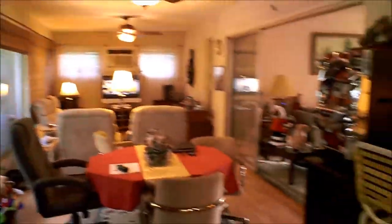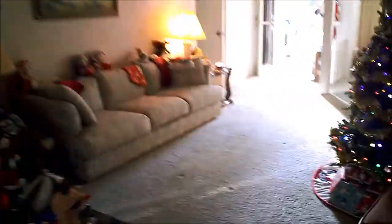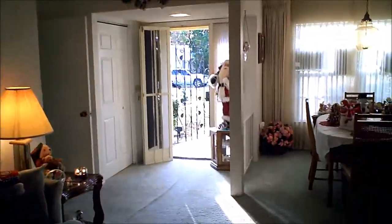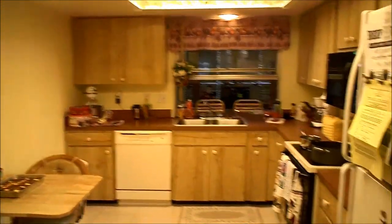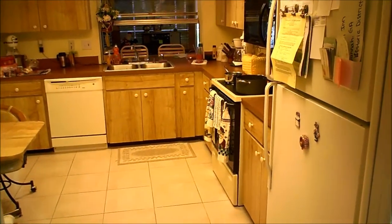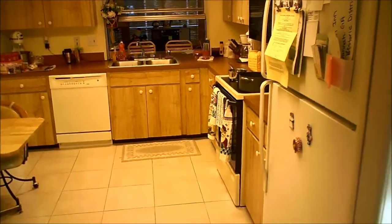They've done a lot of updates in this house. The kitchens and baths do need updating, but the major structural, electrical, and plumbing items have been addressed. The kitchen is nice and bright, and the home comes with all appliances — dishwasher, oven, stove, microwave, and a refrigerator. There is also an additional refrigerator in the garage, which is included with the sale.